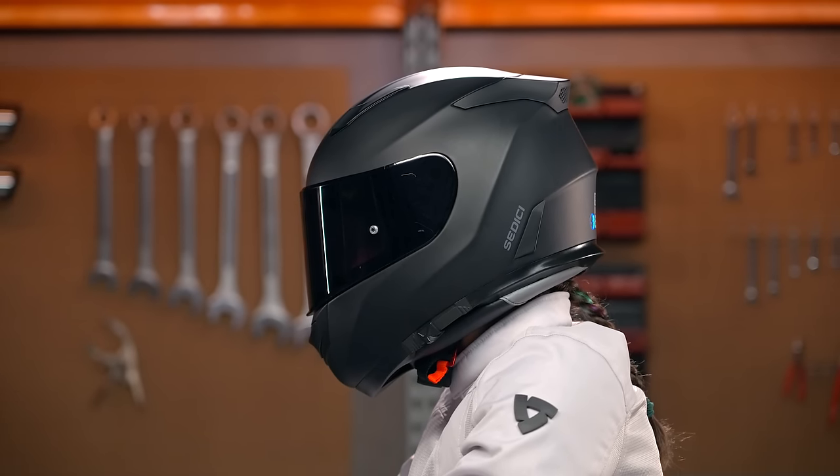And because the helmet is unisex, it's going to work for all riders out there. So now let's move on to our next category.